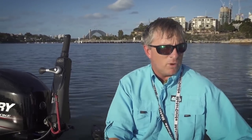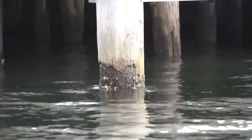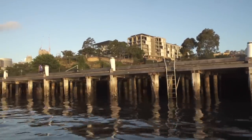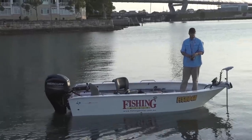I've never really fished the harbour that much before. The first time I've really fished it for bream was today, and I have to say that it was a real eye-opener. The amount of different structure to fish up here — bridges, wharves, moored boats, man-made rocky walls — it's just a totally different, alien sort of system than what I'm used to.